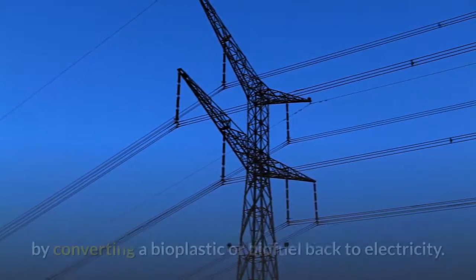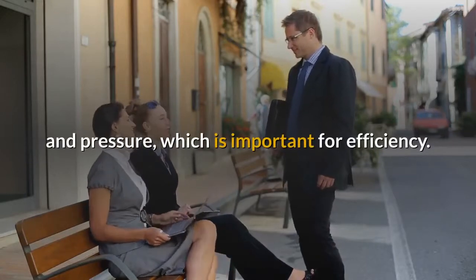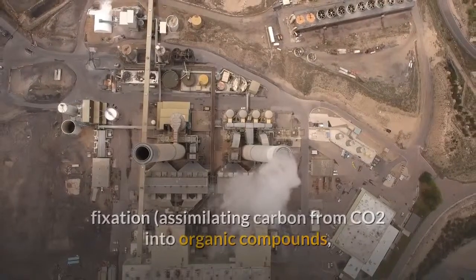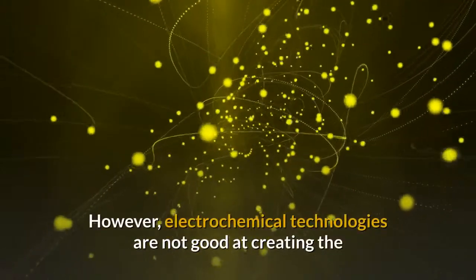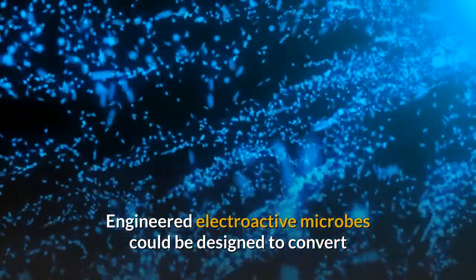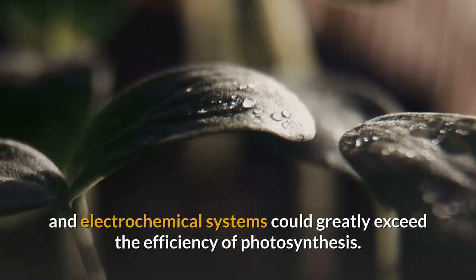Bacteria could be engineered to reverse the process by converting a bioplastic or biofuel back to electricity. These interactions can all occur at room temperature and pressure, which is important for efficiency. The authors point out that non-biological methods for carbon fixation — assimilating carbon from CO2 into organic compounds such as biofuels — are starting to match and even exceed microbes' abilities. However, electrochemical technologies are not good at creating complex molecules necessary for biofuels and polymers. Engineered electroactive microbes could convert these simple molecules into much more complicated ones, and combinations of engineered microbes and electrochemical systems could greatly exceed the efficiency of photosynthesis.